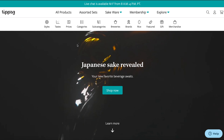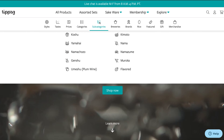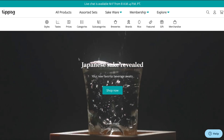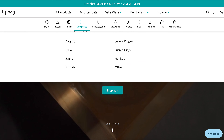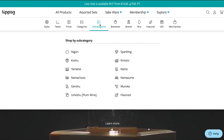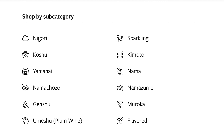Let's figure out how to find the sake that you like from hundreds of products at TIPSY. Figuring out what type of sake you like can help you with that. TIPSY has main categories and subcategories to explain the style of each sake, and paying attention to keywords such as junmai, ginjo, or nama, etc. will help you find your preference.